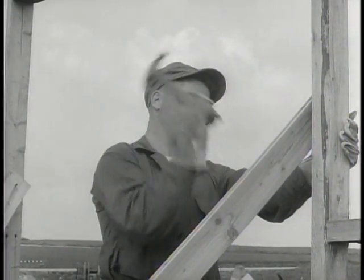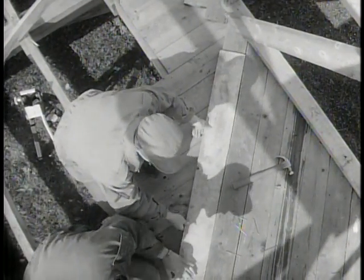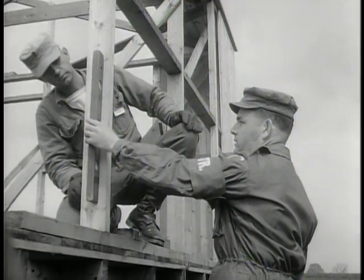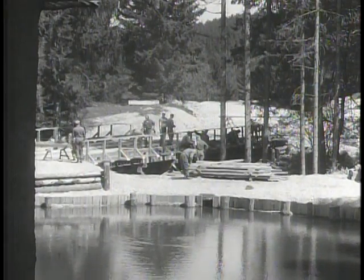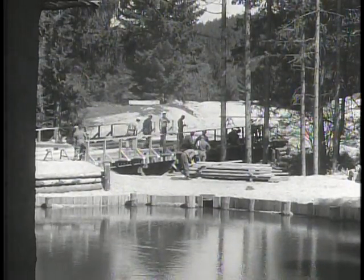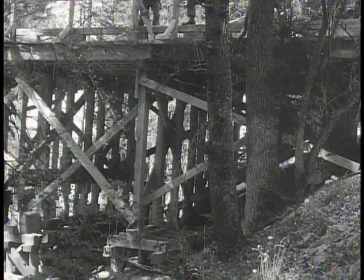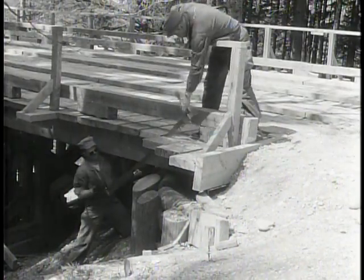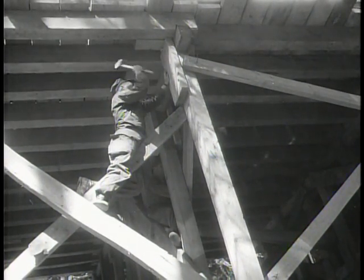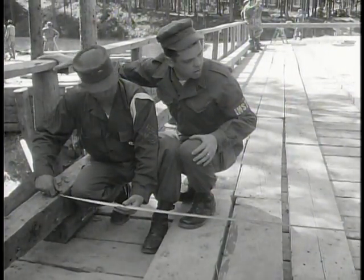These men are learning how to handle the tools of the carpenter's trade. Like the surveyors course and the course for mechanics, this course in carpenter construction has a civilian usefulness as well as a military application. If one of these young men should go on some day to become a carpenter, architect, or construction engineer, he would not be the first to learn his trade or profession in a service school.